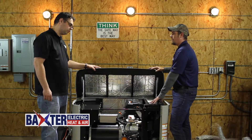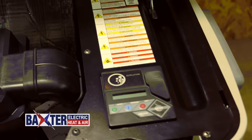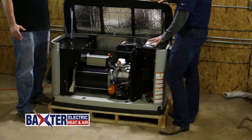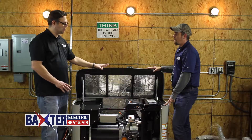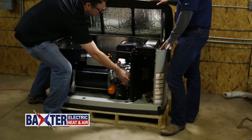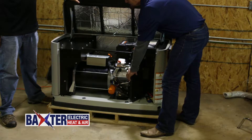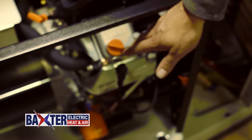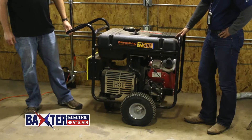There are a lot of shock warning stickers on this unit — is this something you could hurt yourself on? Yes, definitely. If you don't know what you're doing, you can do harm to yourself, the generator, and your home. Over here is your drain line for the oil. We recommend changing the oil every hundred hours or once a year — this is where you drain it out and where you refill it.